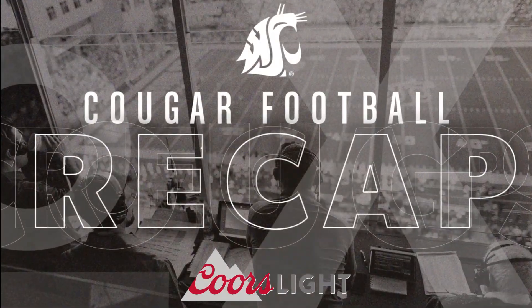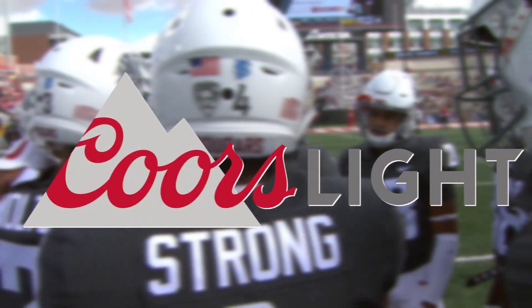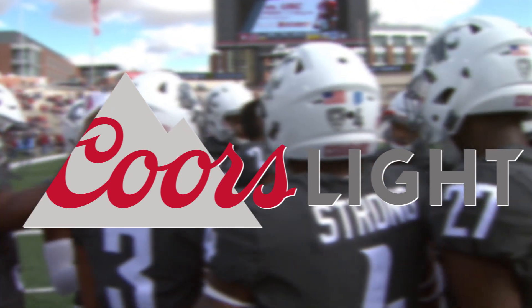This is the Cougar Football Recap, brought to you by Coors Light, the world's most refreshing beer.